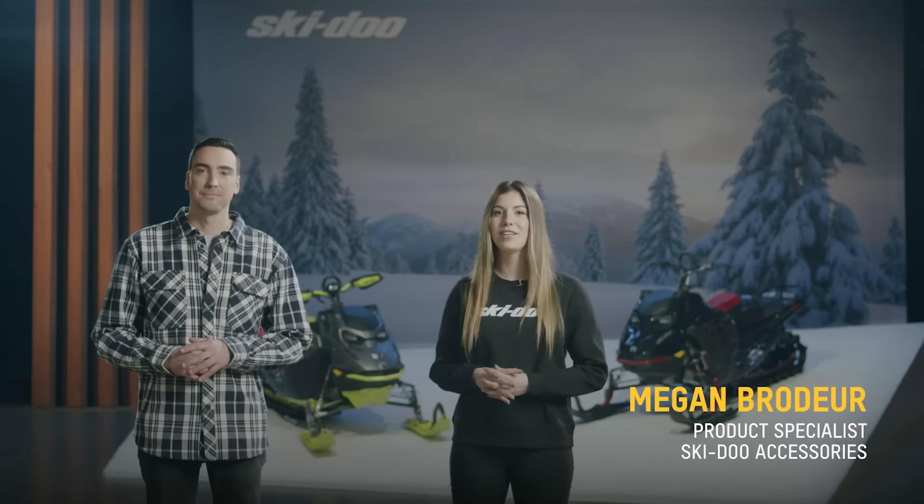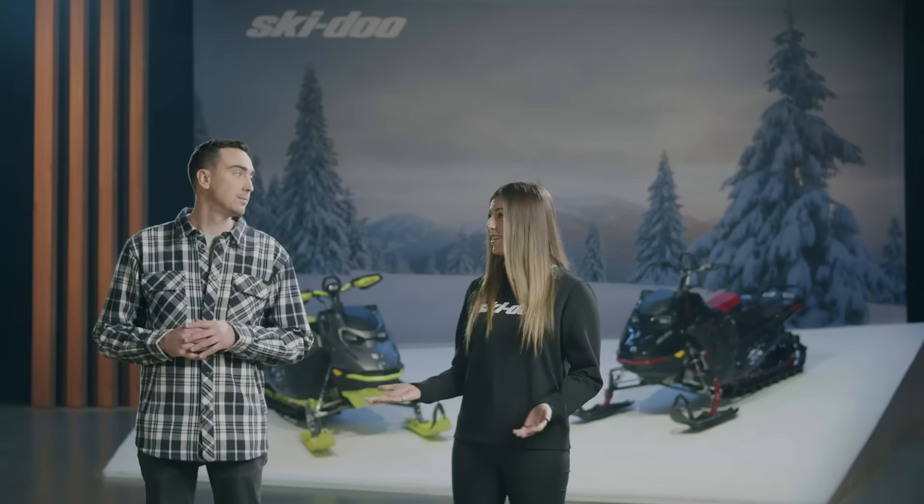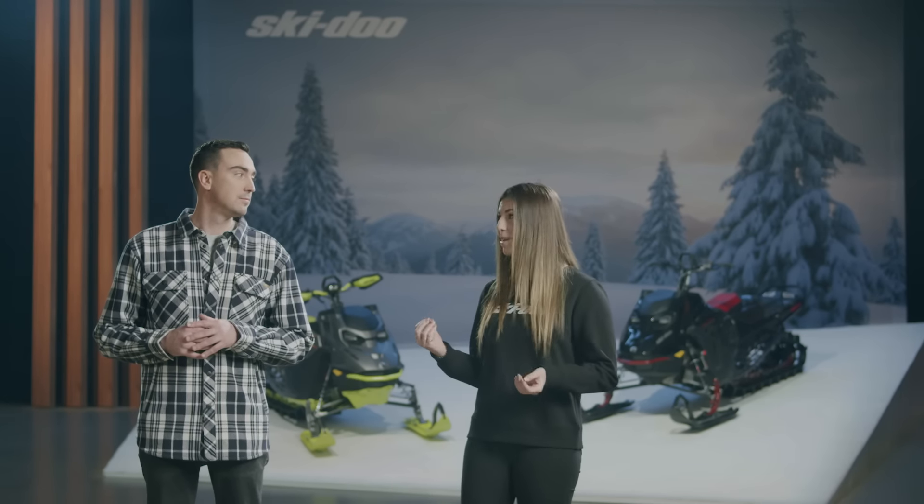Hey there, I'm Louis Menard, product specialist for Ski-Doo accessories. And I'm Megan Bredard, product specialist for Ski-Doo accessories and pro riders. At Ski-Doo, we're riders too, so whether we're on trails or knee-deep in powder, we know an epic ride depends on more than just an epic sled. When I'm not competing and I'm just out there having fun, I always make sure I'm loaded up with all the right Ski-Doo gear and accessories for an awesome ride.